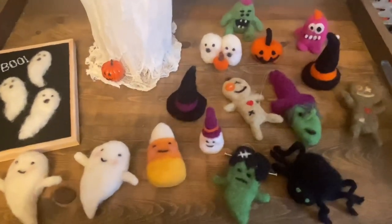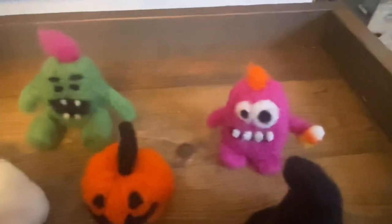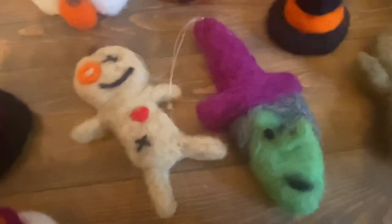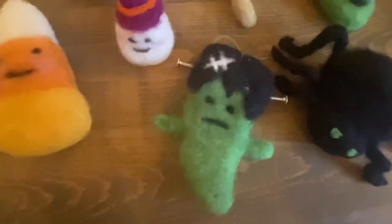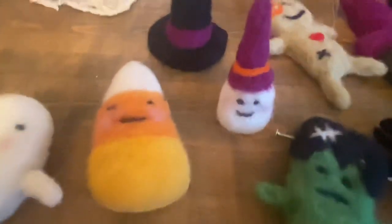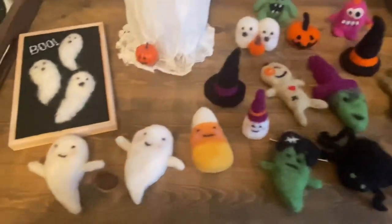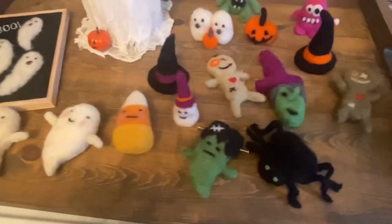That was the haul portion — now I'll share some things I sold at my craft fair. First are my needle feltings: I made witches, monsters, a spider, Frankenstein, candy corn, and ghosts — a few more sold before the fair even started. I really enjoy making them; I just put on a good TV show at night and it's very therapeutic. I also made this sign that says 'Boo' — I used wool to make little ghosts and glued them on. Lastly, I made these ghosts out of cheesecloth.